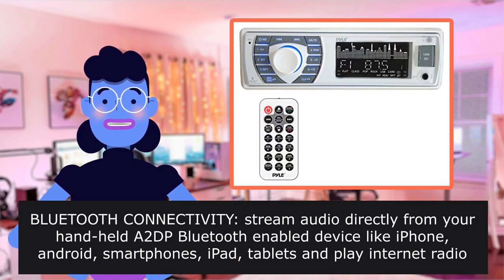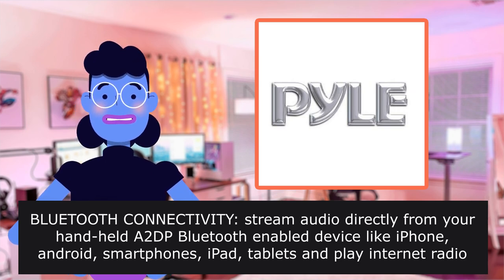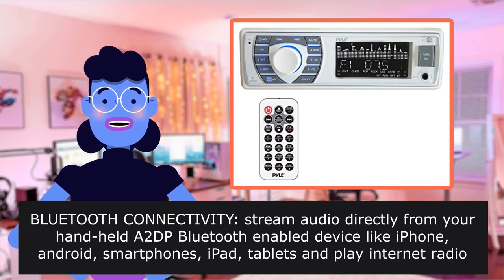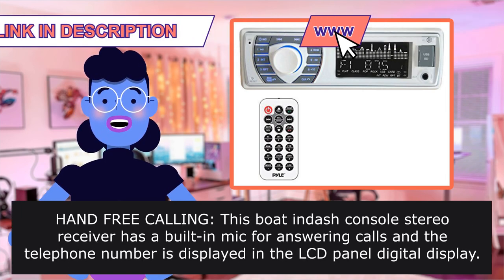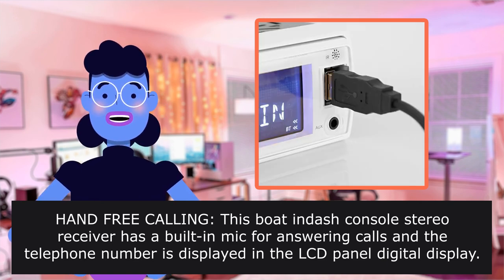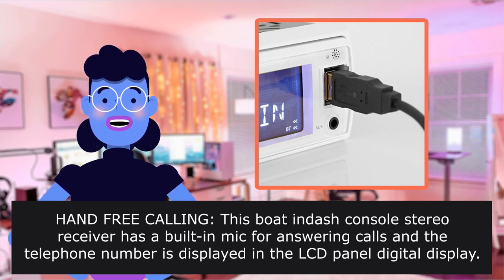Bluetooth connectivity: stream audio directly from your Bluetooth-enabled device like iPhone, Android smartphones, iPad tablets, and play internet radio services like Pandora through your speakers with the help of this receiver. Hands-Free Calling: this boat in-dash console stereo receiver has a built-in mic for answering calls, and the telephone number is displayed on the LCD panel digital display.